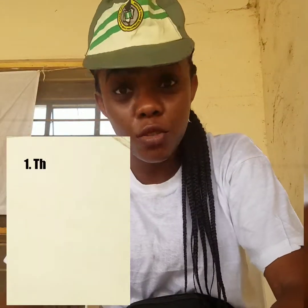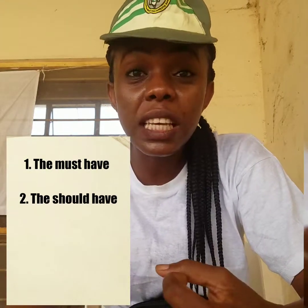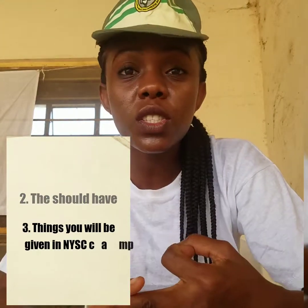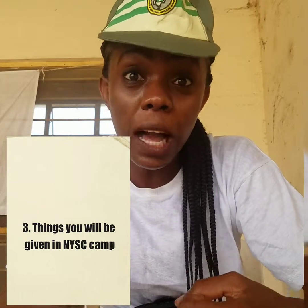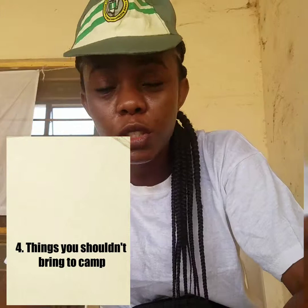I'm going to take you guys through four stages of things: things you must have, things you should have, things that will be given, and things you should not bring to orientation camp. This is Cherry, and I'm telling you things you need to have before you go to NYSC orientation camp in Nigeria.